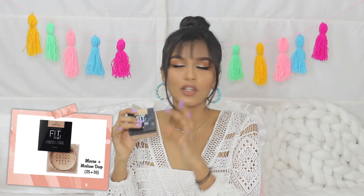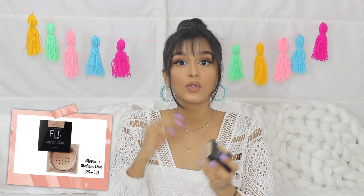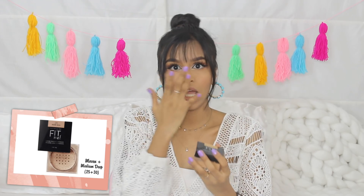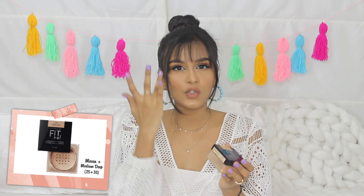I do have really oily skin so this just works beautifully for me — it mattifies my skin and helps with oil control. But if you have dry skin, don't be scared of this loose powder. Just don't use as much. I go in and bake, but if you have dry skin just use very little under your eyes and dust it all over your face. It's not going to dry out your face if you use it the right way.